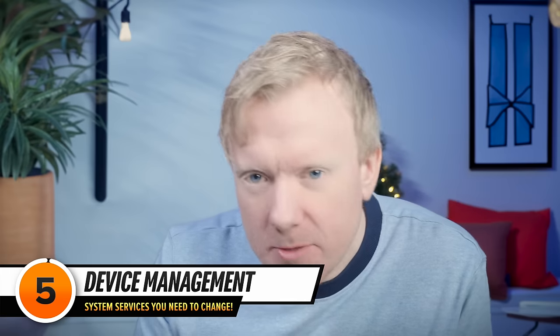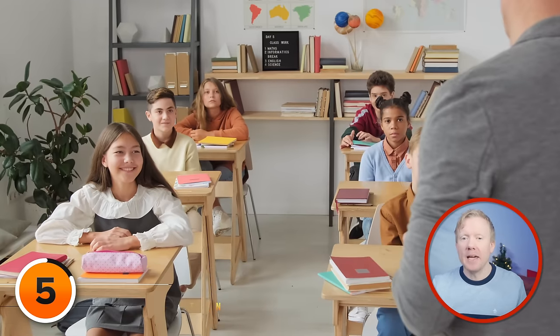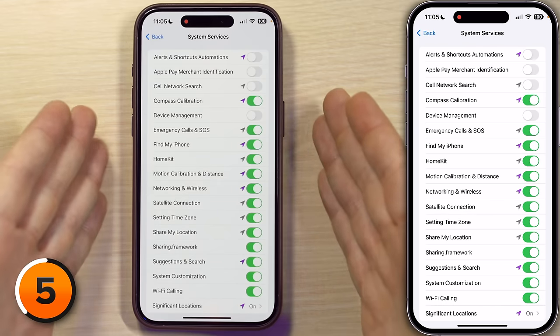Next up, Device Management, which is a service that allows your employer or your school to manage your phone. If your school or IT department at work doesn't manage your phone, you can go ahead and turn this one right off. Any monitoring that goes on in the background using a device management profile is not always obvious because it's designed to be invisible — it's a powerful tool in the right hands, dangerous in the wrong hands. Hit the subscribe button if you think we should make a video about that.